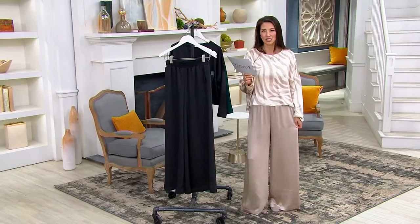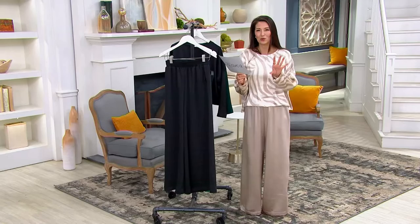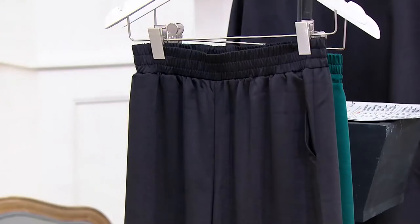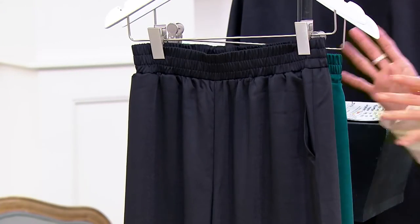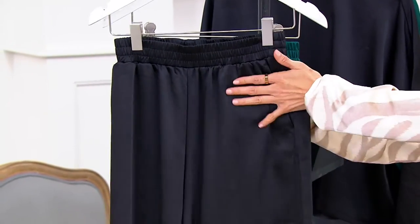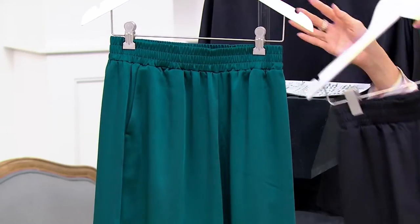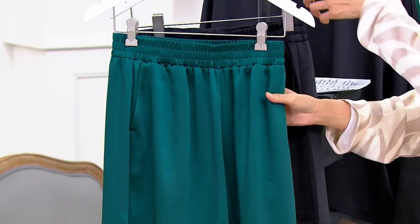Comes in regular and petite. The inseam is 30½ in regular and 27½ in petite. Let us go through the colors. This is the taupe. This is the deep — is it the black? Yes, black. And then we have the deep teal. Oh my gosh, this is so gorgeous.